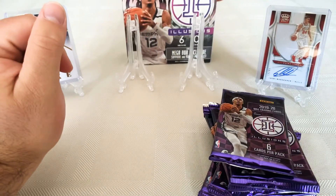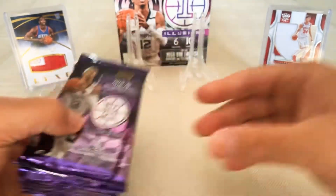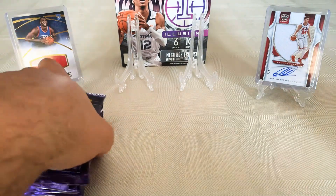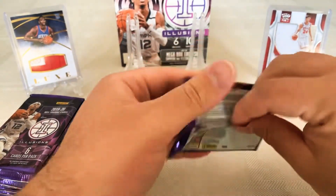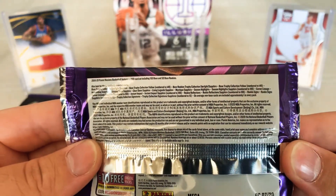Top loaders and sleeves are ready to go in case we get any crazy hits. Let's go!